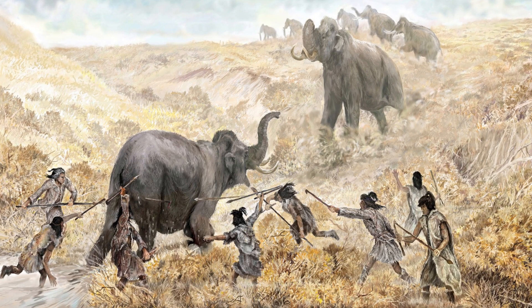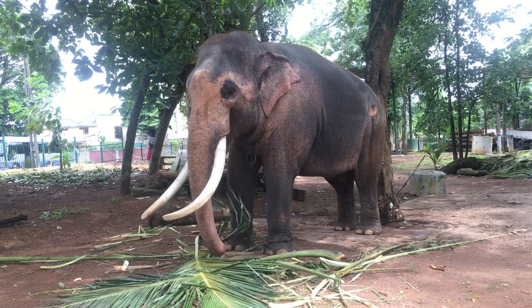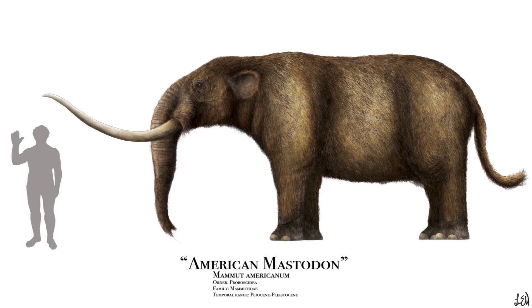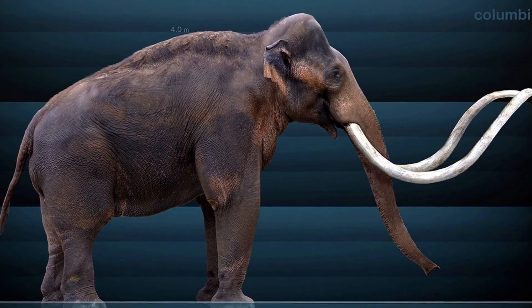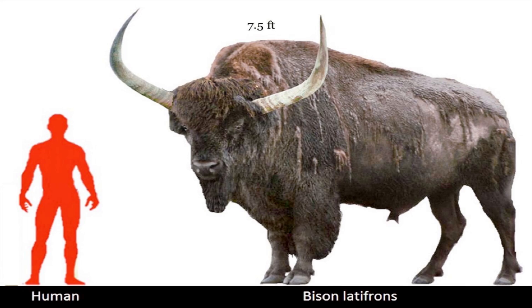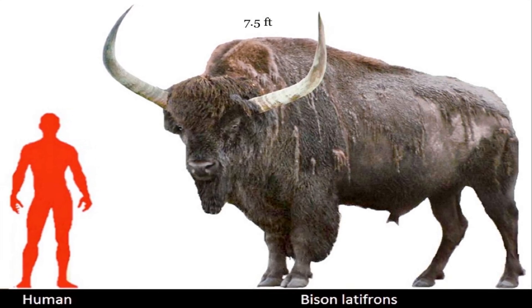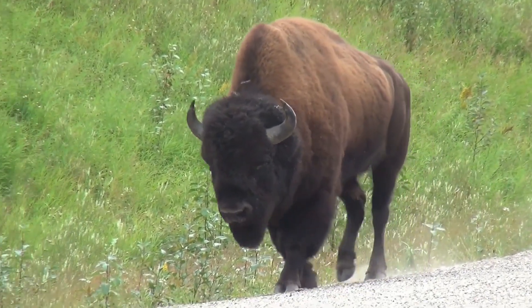Just 13,000 years ago, when the Clovis people ruled North America, there were many large animals. Four huge elephant relatives: the American Mastodon; Columbian mammoths, which were far bigger than any land animal alive today; the unusual-looking Gomphothere; and the woolly mammoth, who lived in the colder regions in the north. There were at least two species of bison, including the longhorned bison, thought to be the largest bovine that ever lived, and Bison antiquus, the larger ancestor of modern American bison.